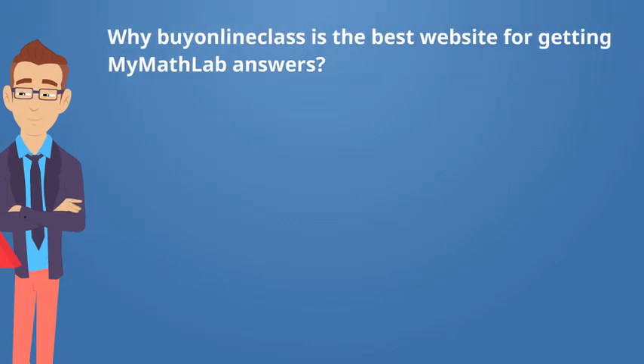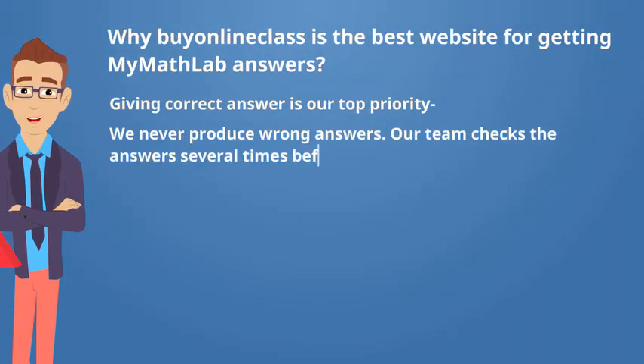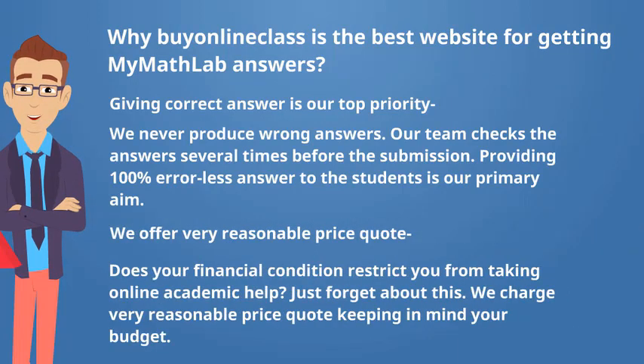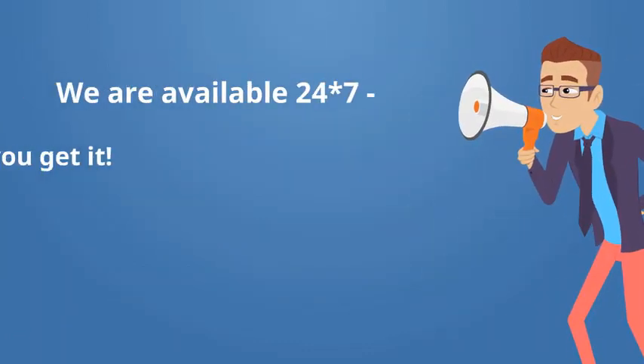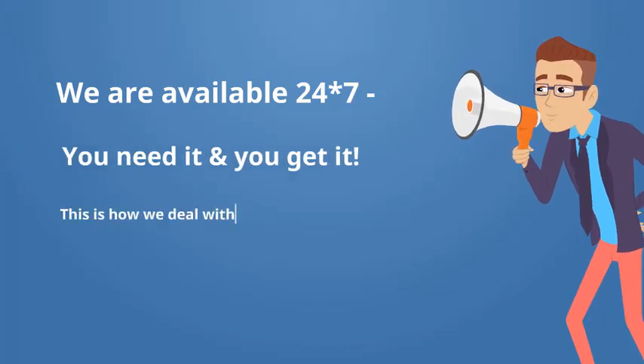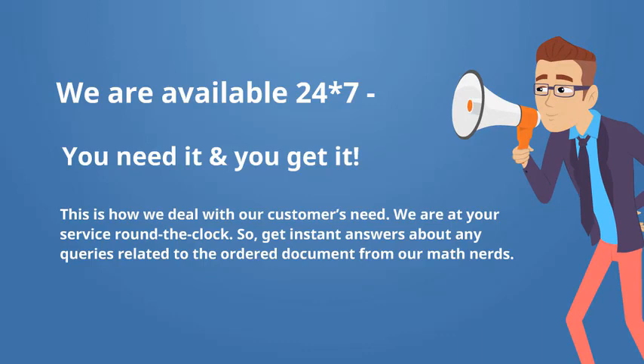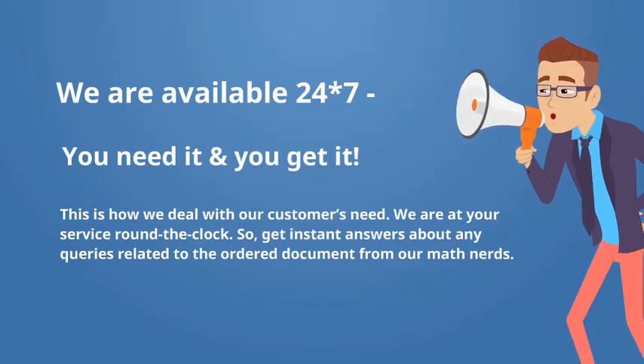We offer very reasonable price quotes. Does your financial condition restrict you from taking online academic help? Just forget about that. We charge very reasonable prices keeping in mind your budget. Though the price depends on the nature and complexity of the project, we always try to charge a very affordable price. We are available 24/7. You need it and you get it — this is how we deal with our customers' needs. We are at your service round the clock. Get instant answers about any queries related to your ordered document from our math nerds.